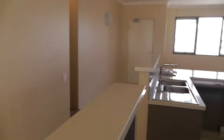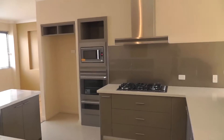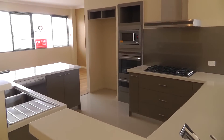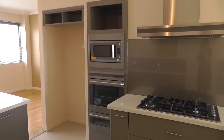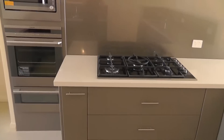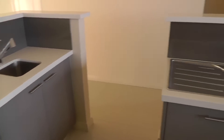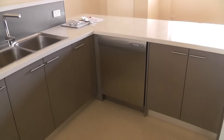Coming back through, we'll make our way to the centrally located kitchen. It is perfect for entertaining, and the position of this kitchen really is a great feature of this property. We have stainless steel appliances, a beautiful big stove, and plenty of cupboard and storage space. As I pan around, we have a dishwasher also.